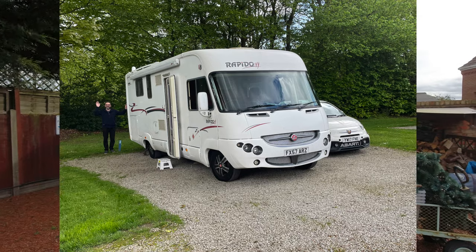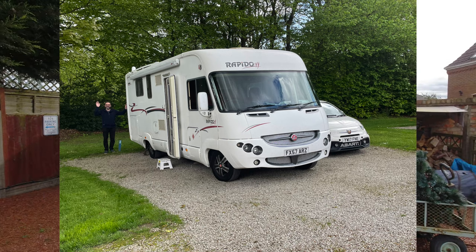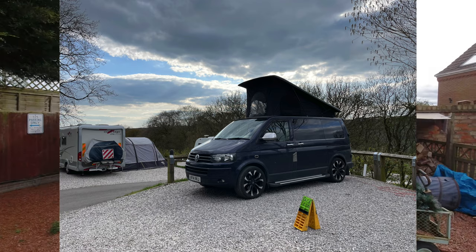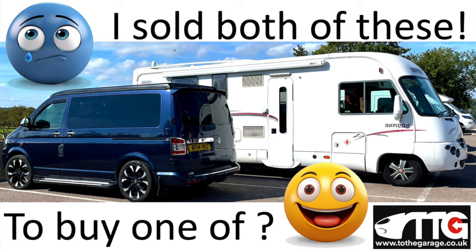Everybody who does follow the channel will know I don't do clickbait, so yes, bit of a surprise, bit of a shocker guys. I have sold Ruby, my 2007 Rapido A-Class motorhome, and I have sold Alfie, my 2014 T5.1 pop-top camper. I did sell both of those to fund the purchase of one vehicle.